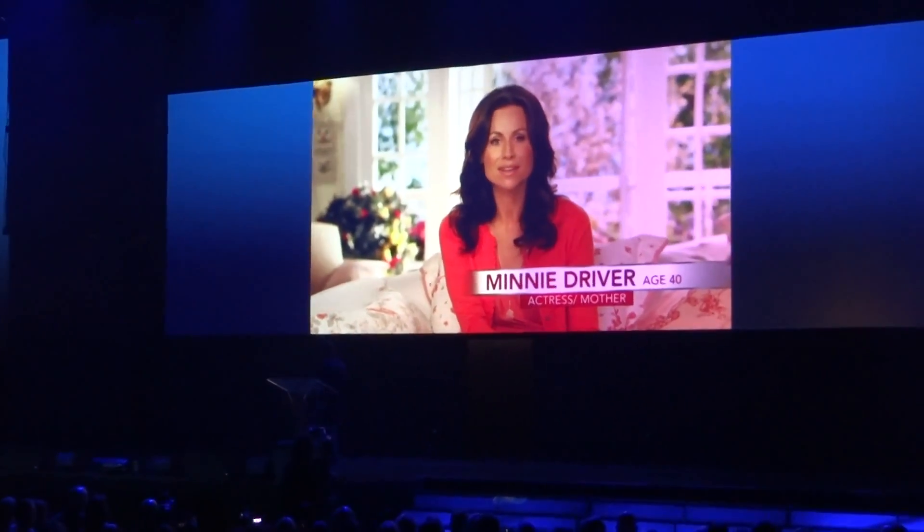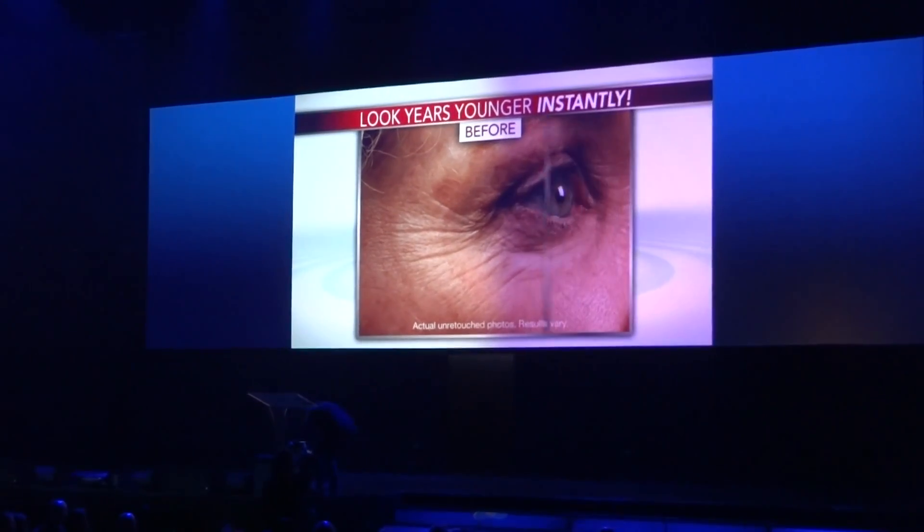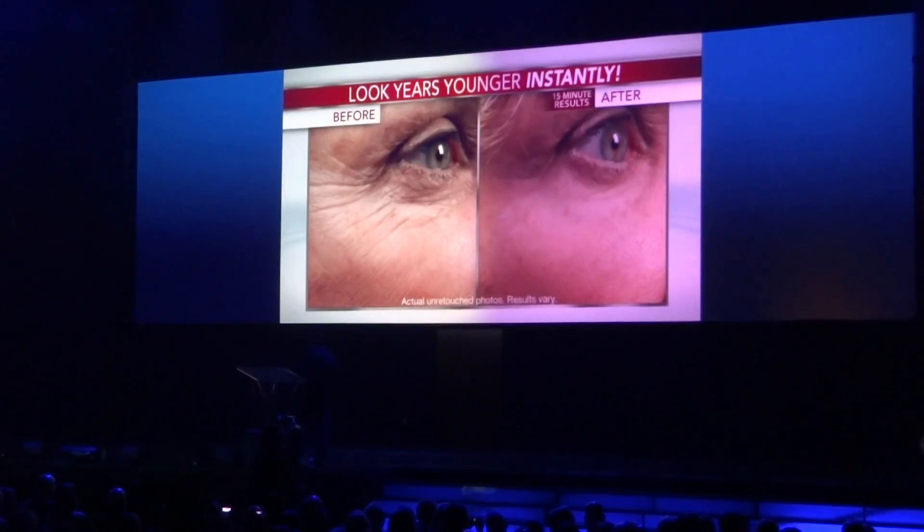I'm Minnie Driver. So let me ask you a question. When was the last time you woke up, put on your skin cream, and a few minutes later looked in the mirror and thought, it worked — I actually look younger? That's the way I get to feel every day.